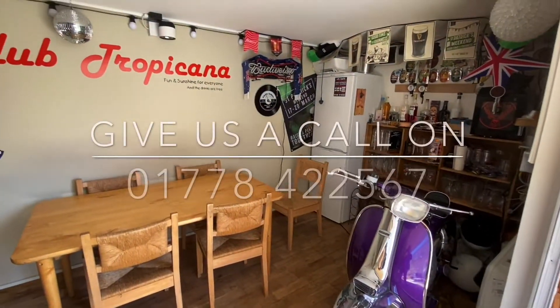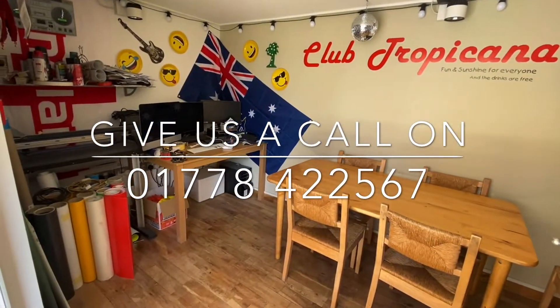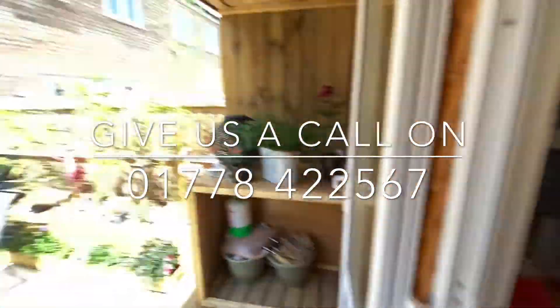To register your interest, give our Bourne office a call today on 01778 422 567.